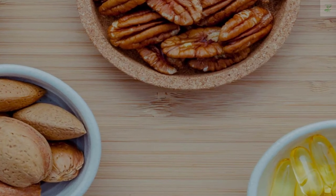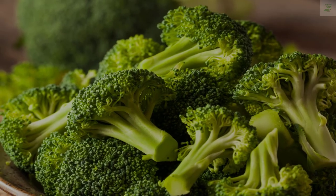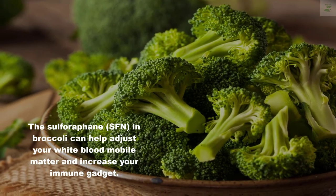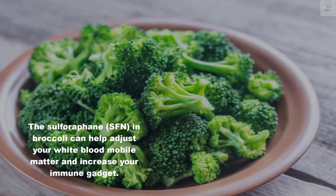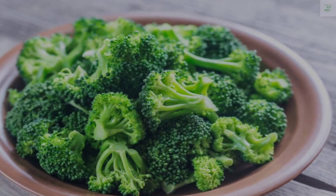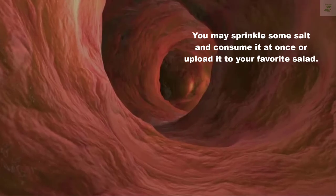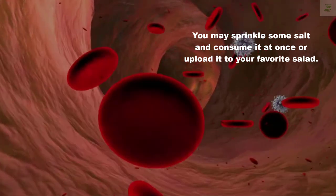Number five: Broccoli. The sulforaphane in broccoli can help regulate your white blood cell count and boost your immune system. Eat a cup of cooked broccoli. You may sprinkle some salt and consume it directly or add it to your favorite salad.